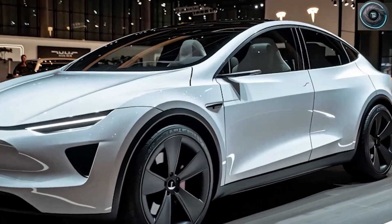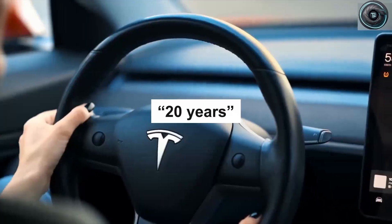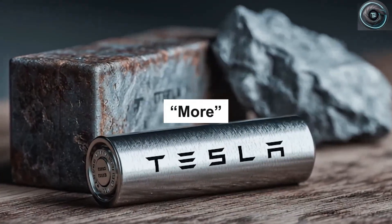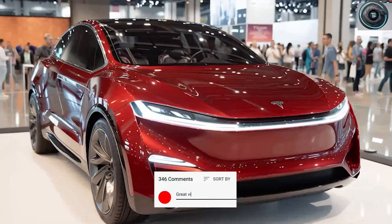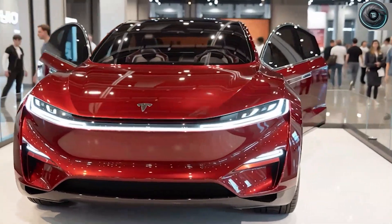Let's take a real example. You're driving from Los Angeles to San Francisco, about 380 miles. With today's lithium-ion Model 3, you'd stop once for around 25 minutes to recharge to 80%. With a Model 2 using aluminum-ion cells, you might stop twice, but for 10 minutes each, reaching full charge both times. You'd actually finish the trip faster.